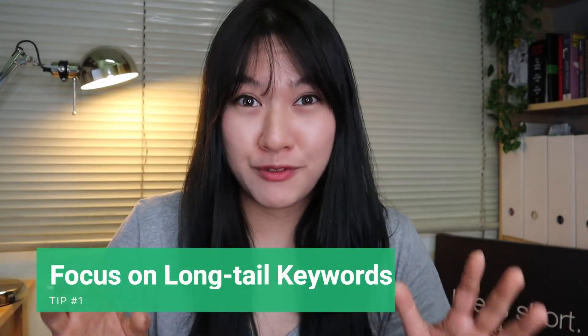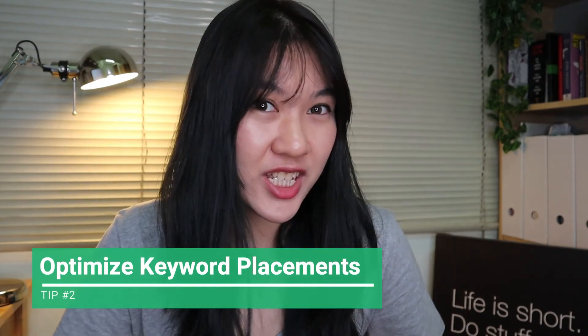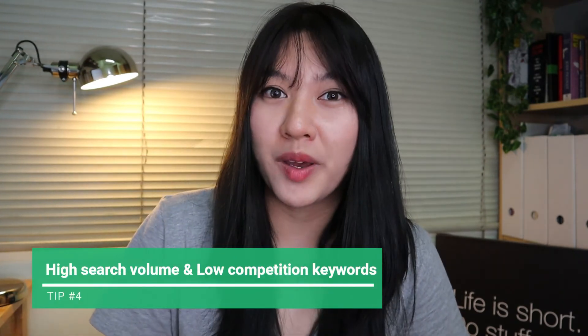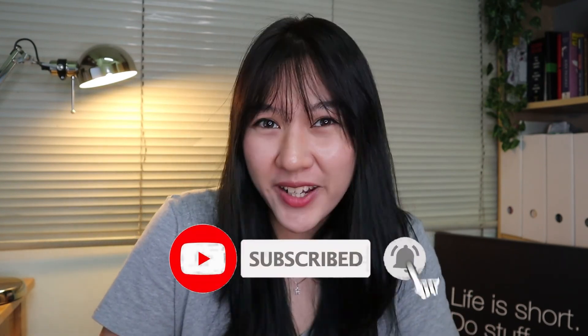So there you have it — five simple steps to help you kickstart your SEO campaign. To recap: the first tip is to focus on long-tail keywords; the second tip is to optimize your keyword placement strategy; the third tip is to narrow down the right keywords; the fourth tip is finding the sweet spot between high search volume and low competition keywords; and the fifth and final tip is to track your KPI performance as you go. I hope you can start implementing these strategies and using Keyword Tool to help with your process. If you have any questions, leave them in the comments below, and please subscribe and click the notification button so you won't miss our next content.